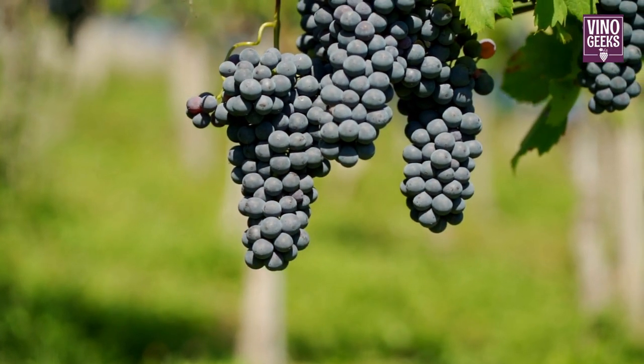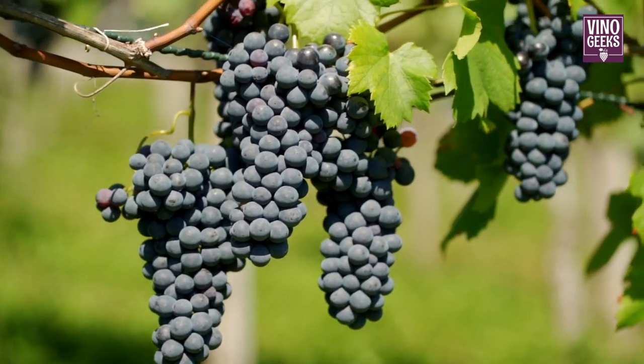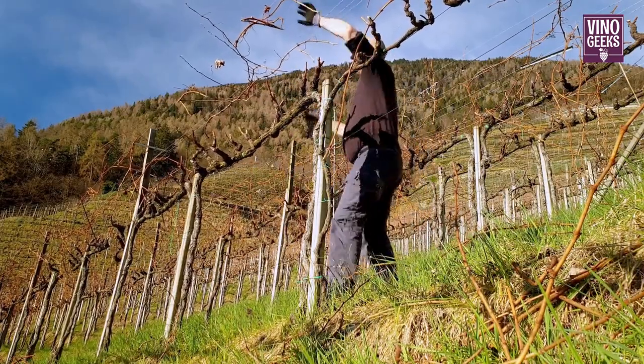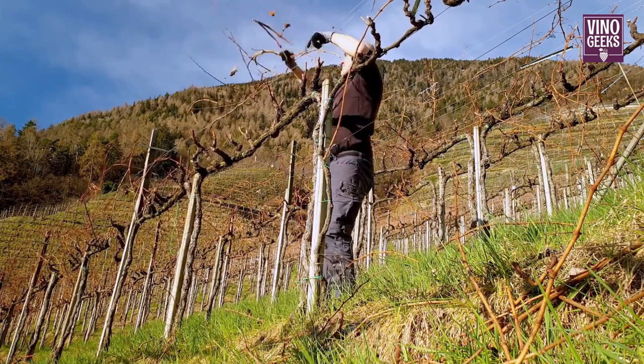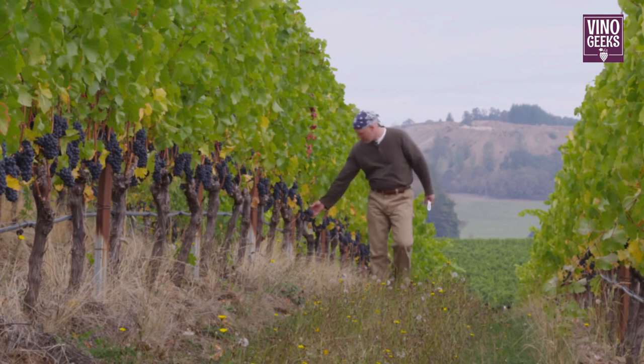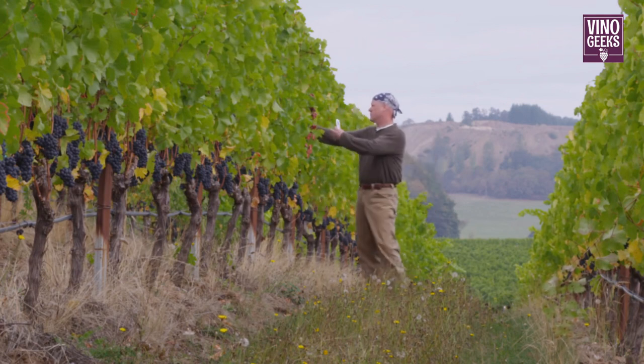Our winemaking adventure begins in the vineyard, where grapes are grown with care and precision. From pruning the vines to managing pests and diseases, every step in the vineyard influences the flavors and quality of the wine. Under the watchful eye of vineyard workers, grapes ripen on the vine, soaking up the sunshine and nutrients from the soil.